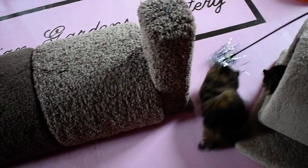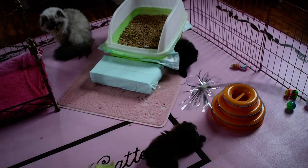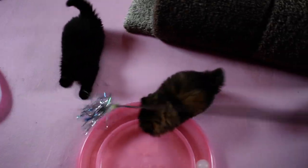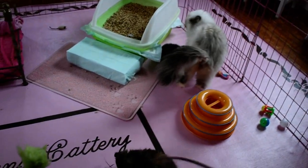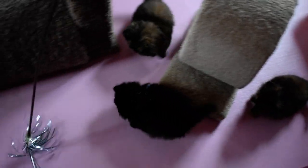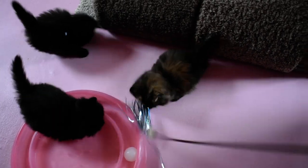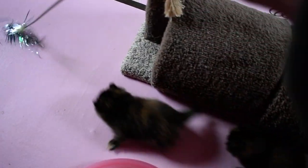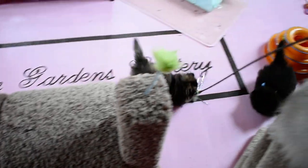He seemed to like this on the ground a lot — he's over there jumping at it. Mother doesn't know what to do. They're playing with their play stations now.